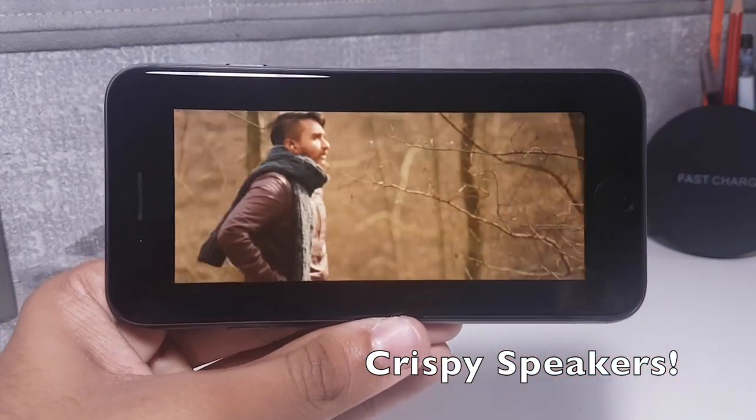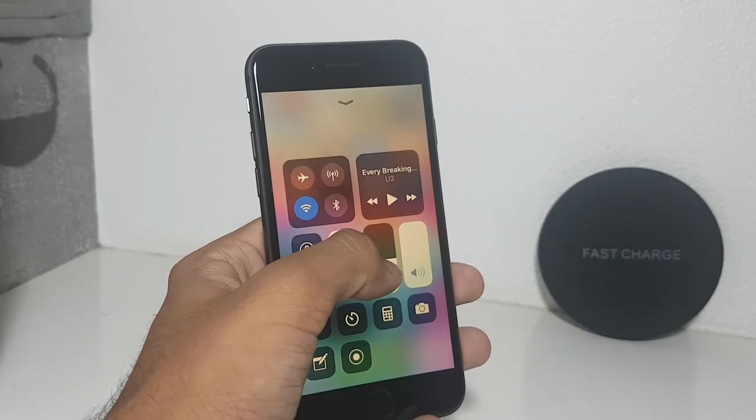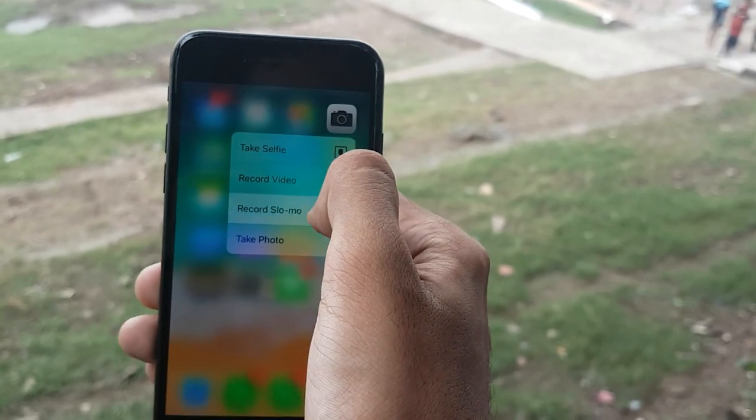The speakers have been updated to sound richer and slightly louder. It would have been incredible to see the new OLED display, which features in the iPhone 10, in the iPhone 8 as well — but this display is still nevertheless very, very good.